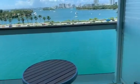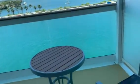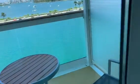Here's the balcony. As you can see, there's a bit of a high top table and a couple of chairs.